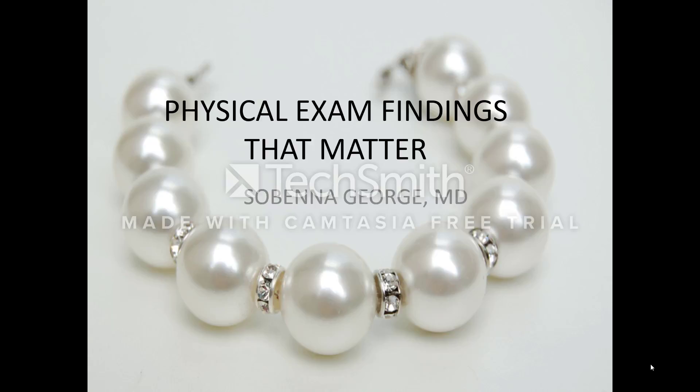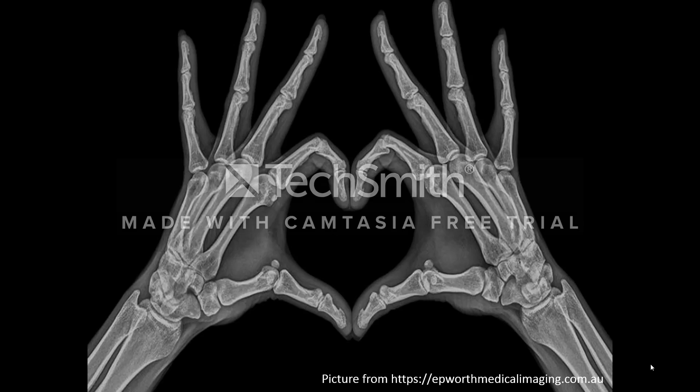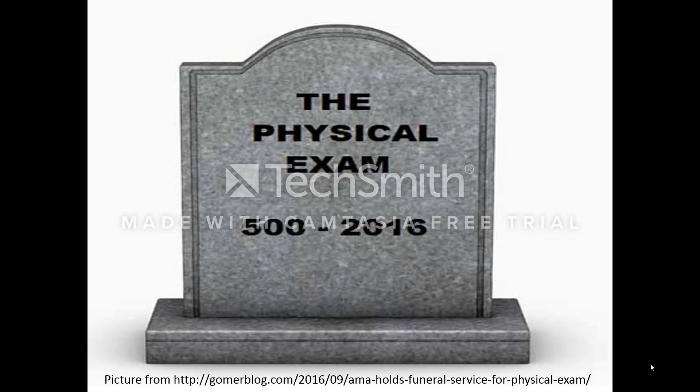This brief tutorial is going to talk about physical exam findings that matter. Unfortunately, in today's world of medicine, health providers spend most of their time thinking about lab tests, imaging studies, and how to get medical insurance to pay for those. It seems as though the art of the physical exam has died. As busy fellows, less than 10% of your day is spent at the bedside actually examining patients.